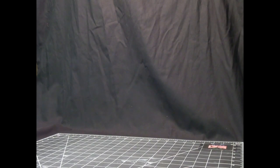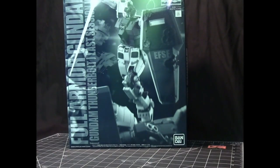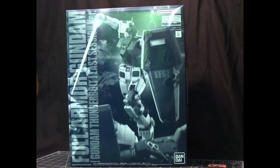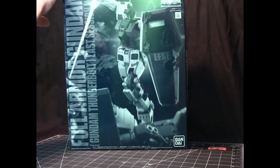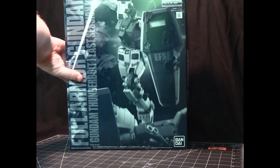The last two kits are Master Grades, both from the Thunderbolt series — the two main mobile suits that battle throughout the series. This is the Full Armor Gundam, described as the Last Session version, which is really the final battle. It has battle damage on it, and I believe it's based on the Ver. Ka Master Grade, as I think that's the only MG Full Armor Gundam from Thunderbolt released.